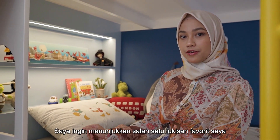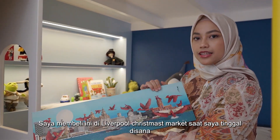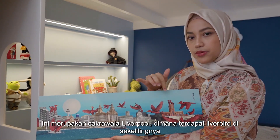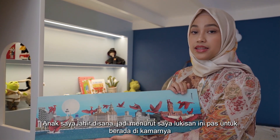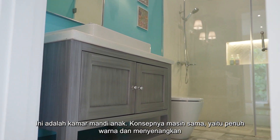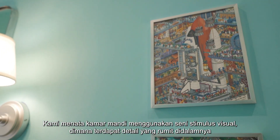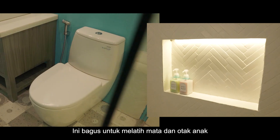I want to show you one of my favorite paintings. I bought this at the Liverpool Christmas market. It's the skyline of Liverpool and it has liverbirds all around. My son was born there, so I think this painting just fits right into his room. This is the kids' bathroom — it's still the same concept. It's colorful and playful. We styled the bathroom using visual stimulus. The art has intricate details in them, which is good to train the eyes and the brain.